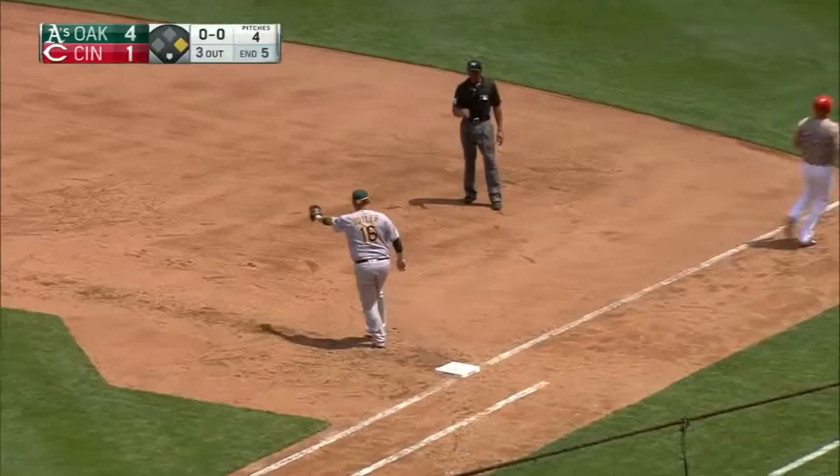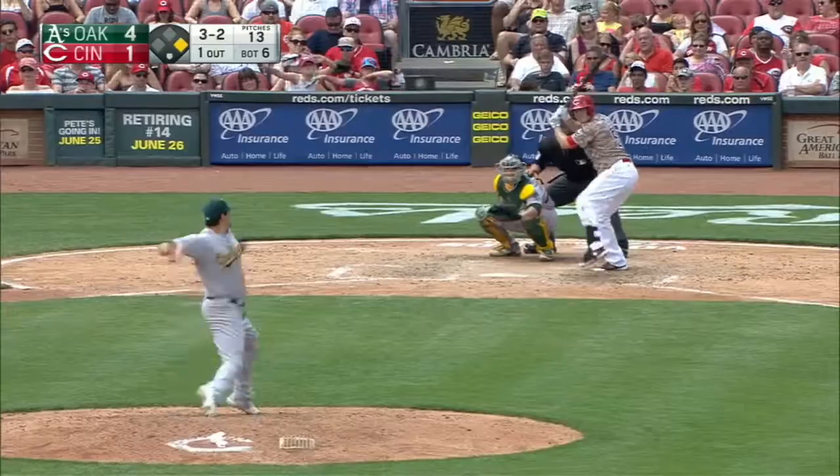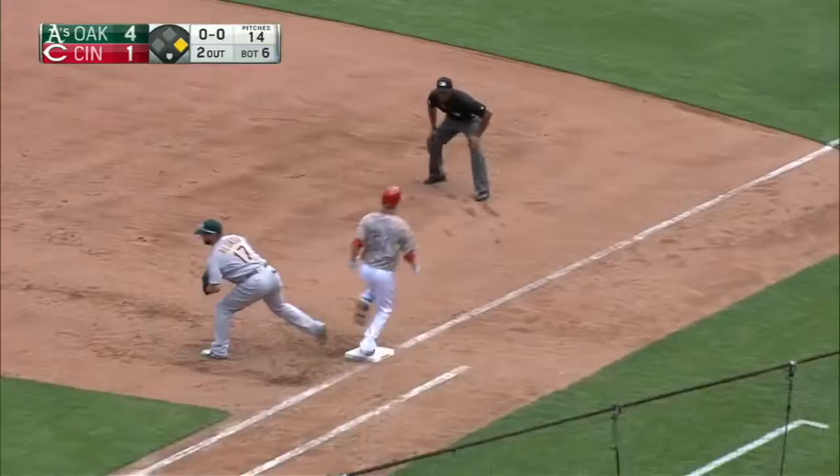Fernando Rodriguez stays on the mound. The next pitch is grounded to Simian. Adam Duvall is retired — the ball hit hard to Simian, who flips to Lowry. It's a high throw, but Lowry stays with it and that's another double play.